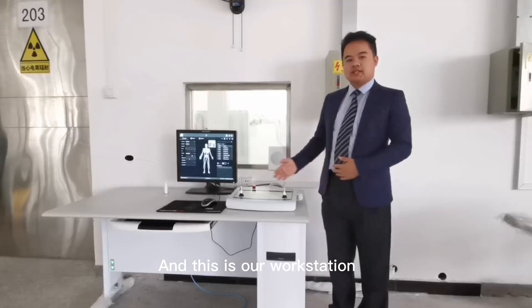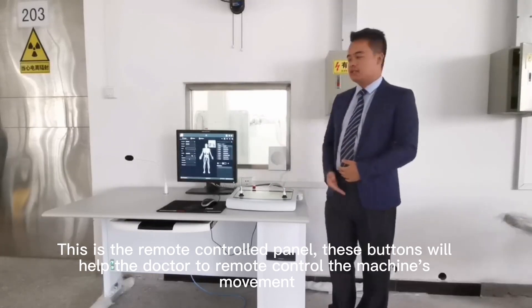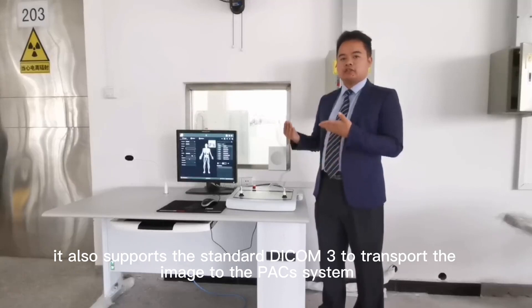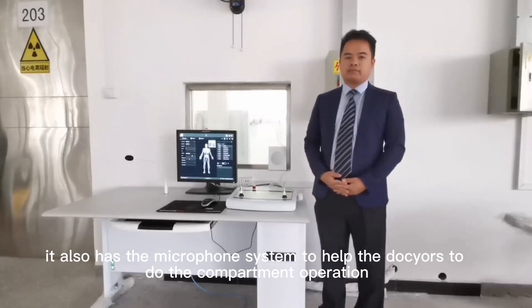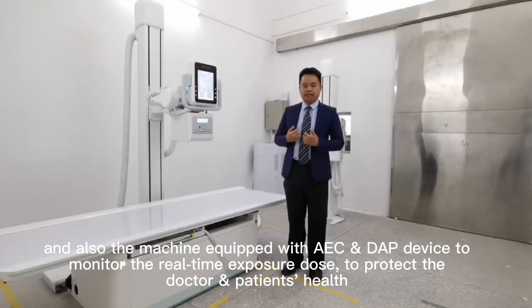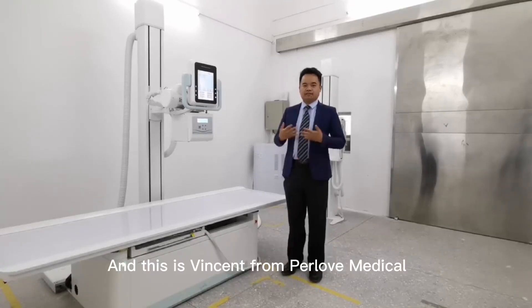And this is our workstation with the remote control panel. This panel will help the doctors do remote control for the machine's movement. The 90-inch medical display has a function for patient management. It can also help the doctor do all kinds of image processing. It also supports the standard DICOM 3 protocol and can transfer images to the PACS system. It also has a voice microphone system to help the doctor perform hands-free operation. Our machine also has an image stitching function to help doctors examine the full spine. And the machine provides a dose monitoring device to monitor the real-time dose to protect the health of doctors and patients.